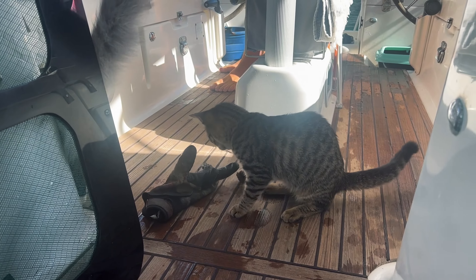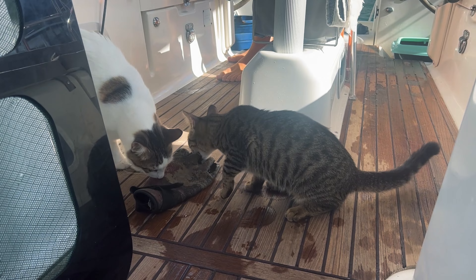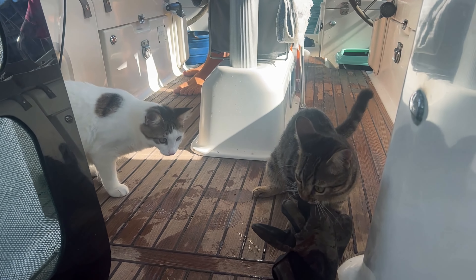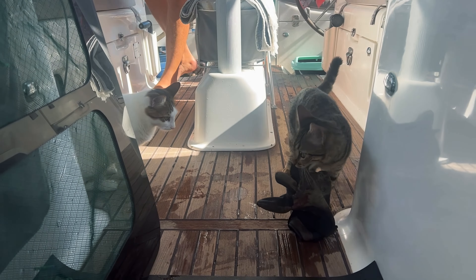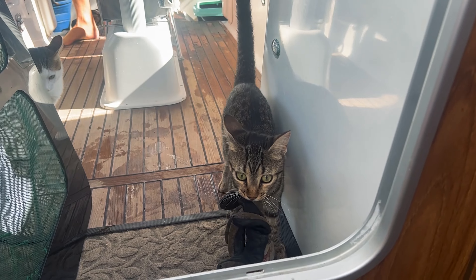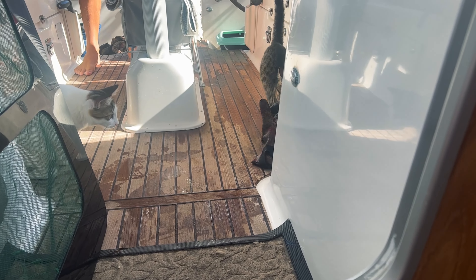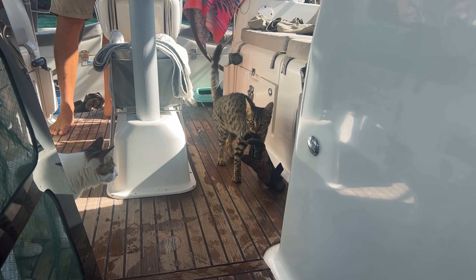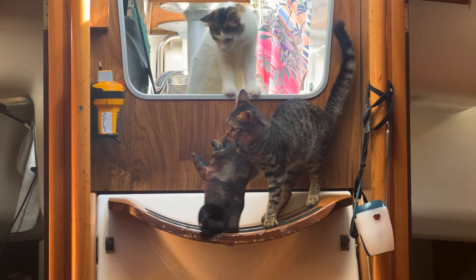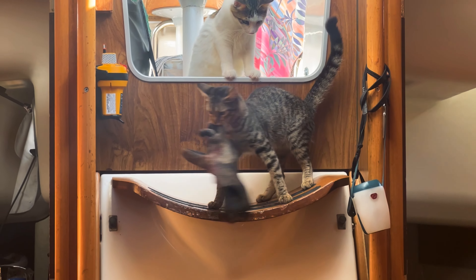Jason just came back from his spearfishing and Nala — it must smell fishy, this glove. She's grabbed it and she's like trying to drag it and take it somewhere. You can't eat that, darling. She's carrying it like a baby kitten. Bit heavy. Can't get in there either. It's swinging all over the place.